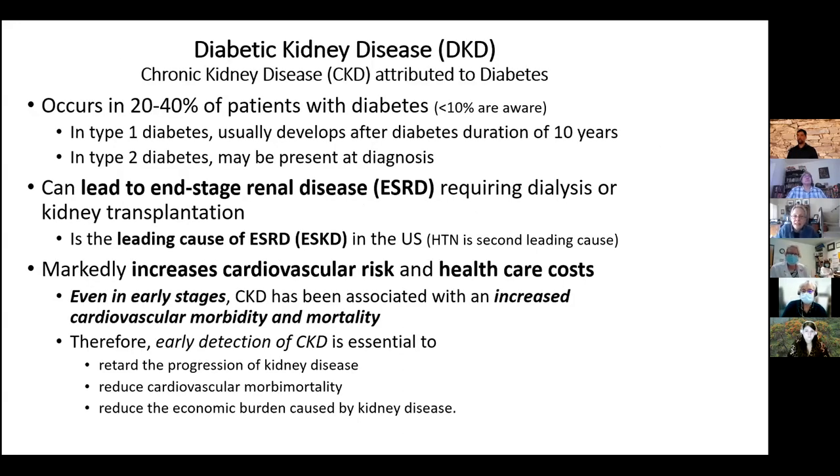Diabetic kidney disease is chronic kidney disease attributed to diabetes. It occurs in 20 to 40% of people with diabetes, but fewer than 10% of people are aware they have it — either because they've never been checked for it, it's developing under their noses until it gets so bad it can't be ignored, or we just don't explain it to them. In type 1 diabetes it usually develops after they've had diabetes for 10 years, but it can be present at diagnosis in type 2 diabetes, often because of the pre-diabetes or mild diabetes period. It is the leading cause of end-stage kidney disease in the United States, with hypertension being the second leading cause.